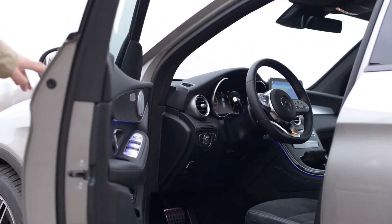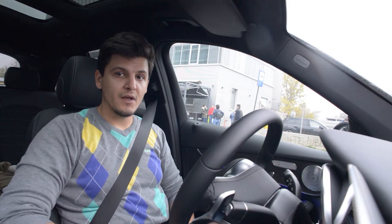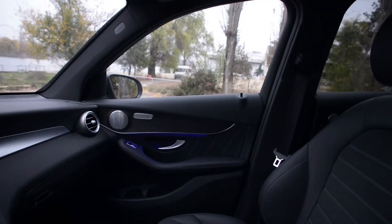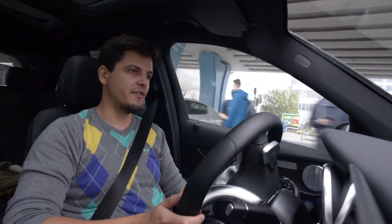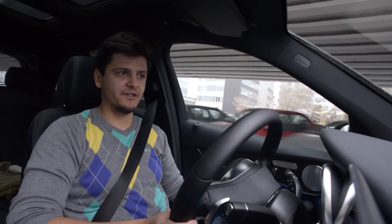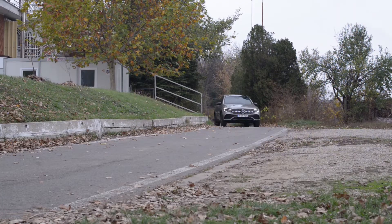Mercedes has kept what was good about this interior, which is pretty much the entire layout. It's just so full of swoops and curves that it's quite special. And even though this is a C-Class equivalent SUV, you really feel like it's a properly expensive piece of kit.